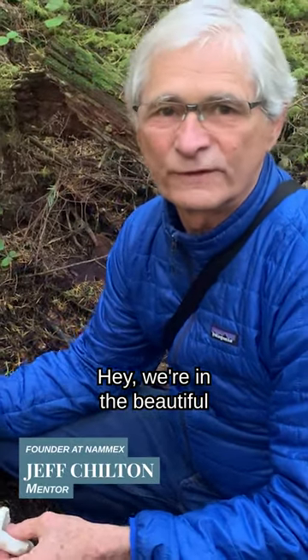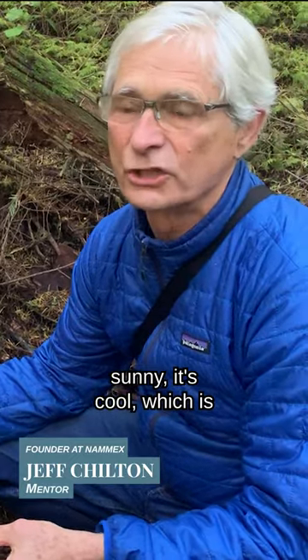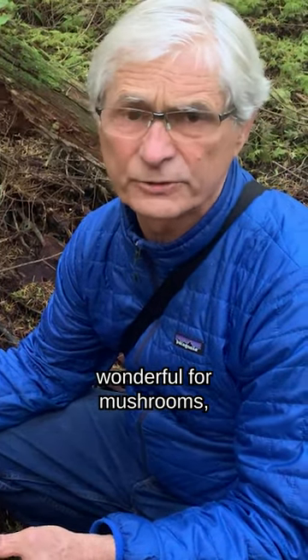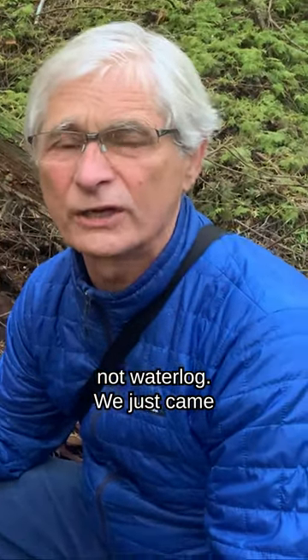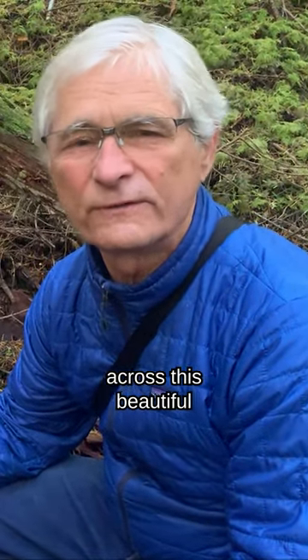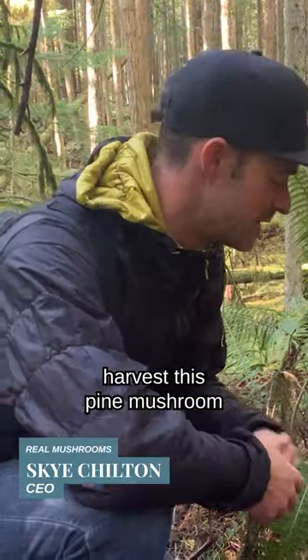Hey, we're in the beautiful forest of BC. What a day! It's sunny, it's cool, which is wonderful for mushrooms because that means they're going to be nice and dense, not waterlogged. We just came across this beautiful little vein of pine mushrooms, so we're just going to harvest this pine mushroom right now.